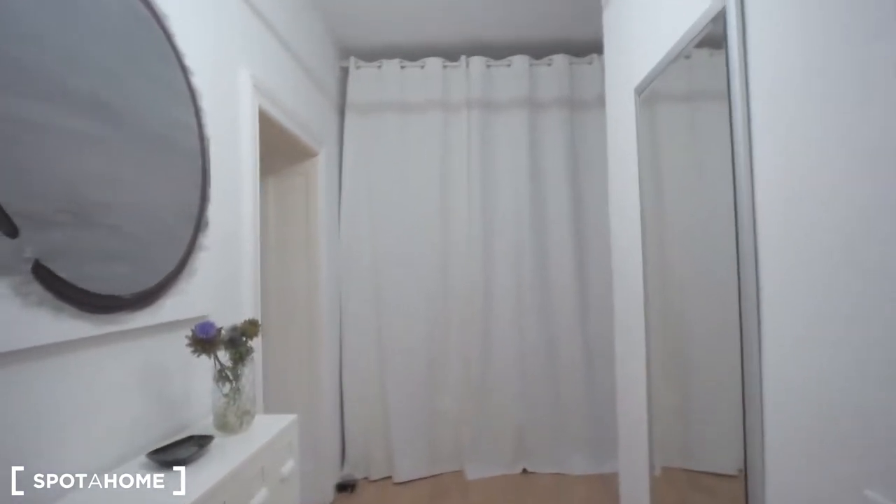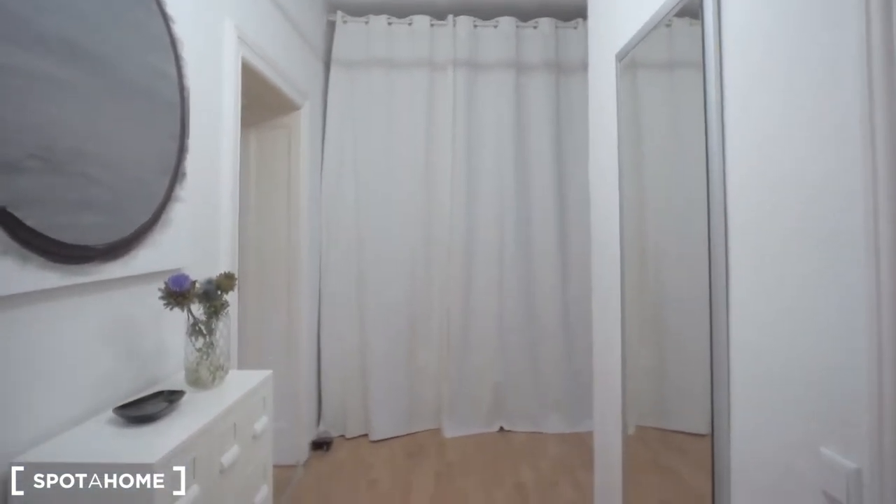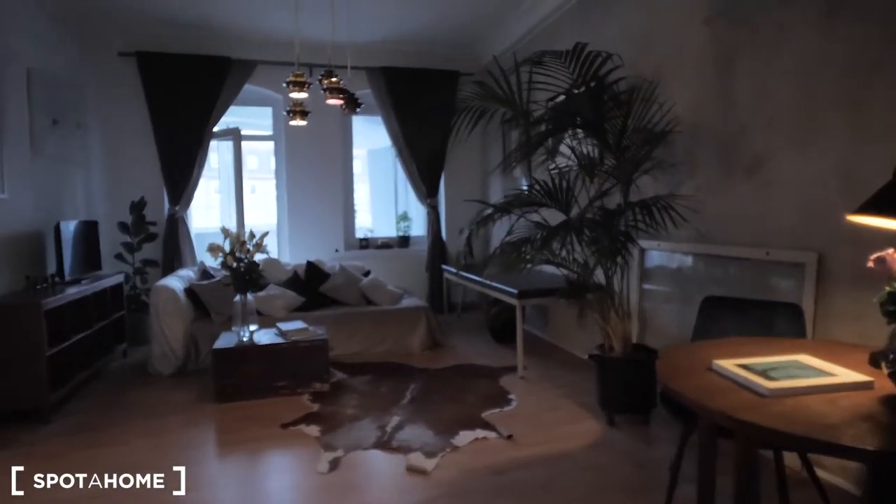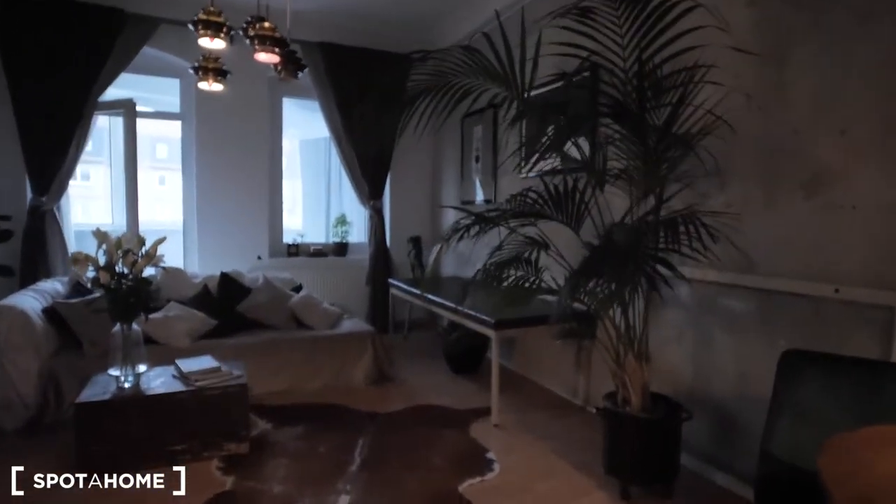Okay, so we are in the flat, standing right in front of the entrance door, and here you can see the corridor. In front of me there is a storage area covered by a curtain. If we go now to the left, you see this really huge, beautifully designed living room.